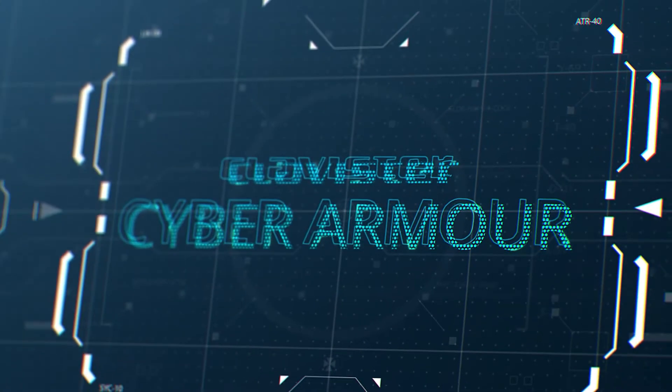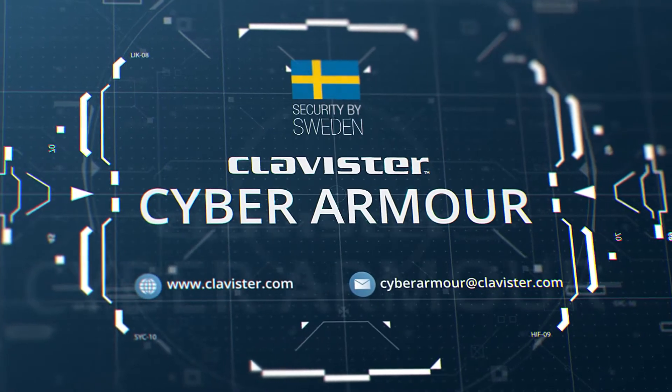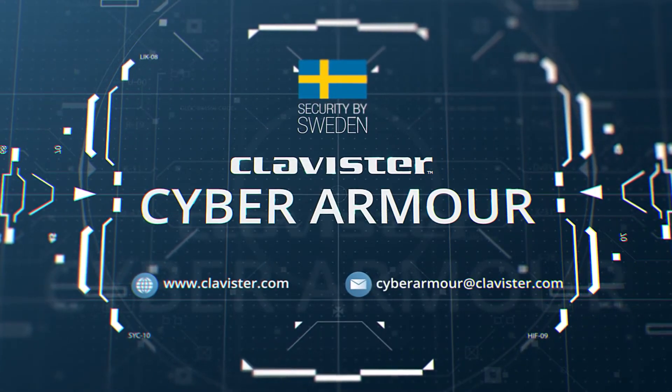Contact Clavister to learn more about how CyberArmor can help protect yours, and help get them home safely.